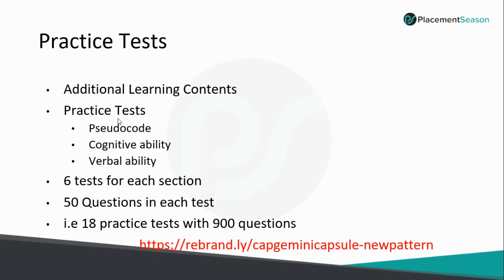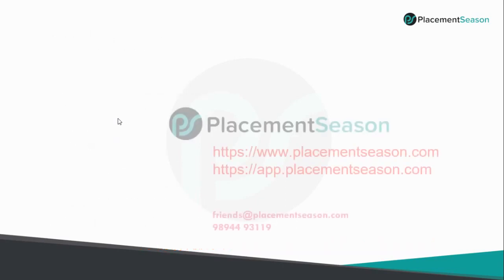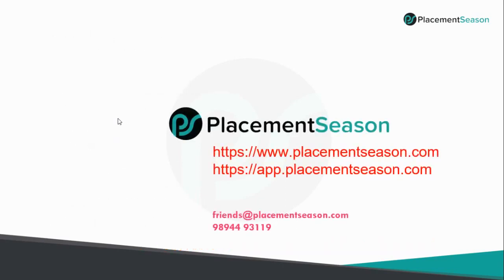If you practice all these questions properly, it will definitely help you to clear Capgemini's recruitment test. If you have any questions, send an email to friends@placementseason.com or WhatsApp to 98944 93119. Thank you for your valuable time. All the best — we will see you in the next webinar. Bye-bye.